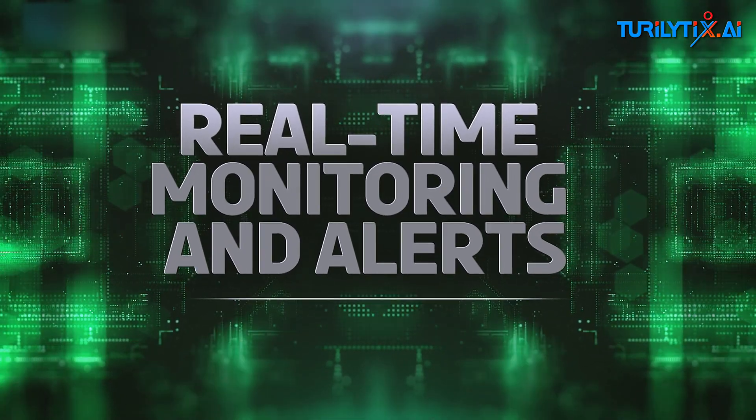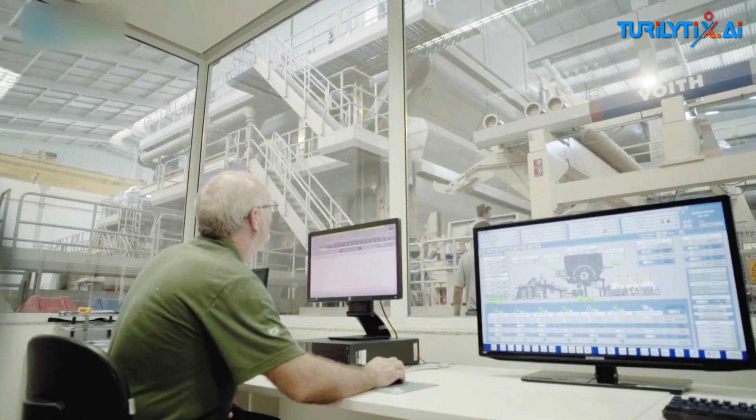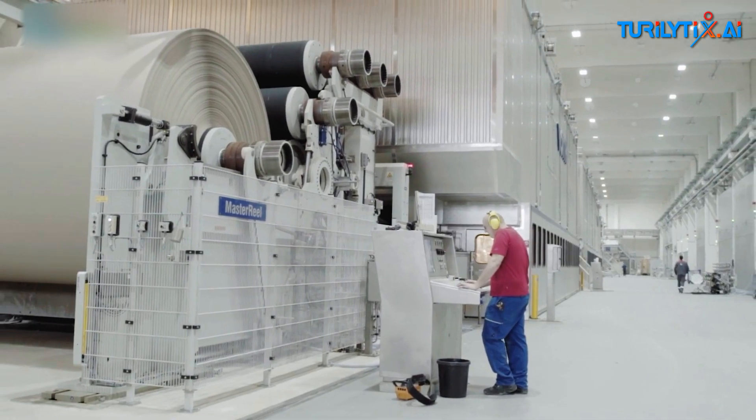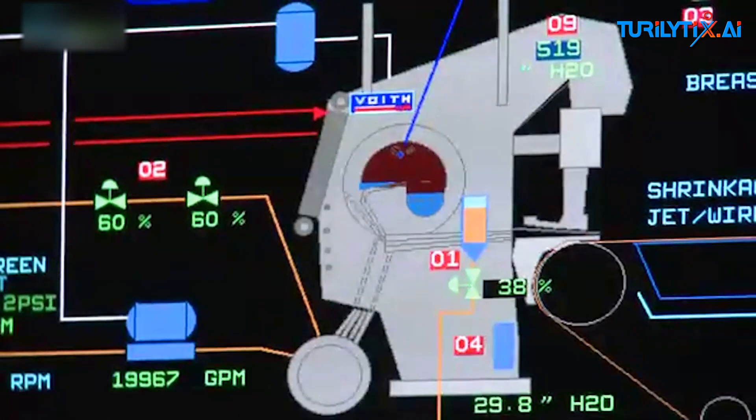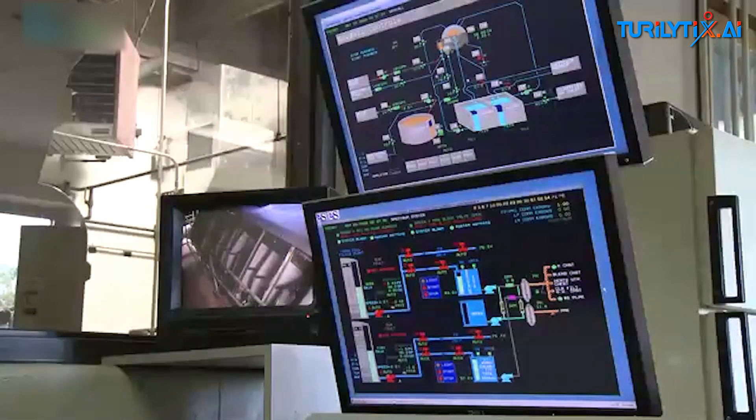Real-time monitoring and alerts. Our system continuously monitors the production line, providing real-time alerts when it detects conditions that might lead to a sheet break. This allows operators to take proactive measures, reducing downtime and maintaining productivity.